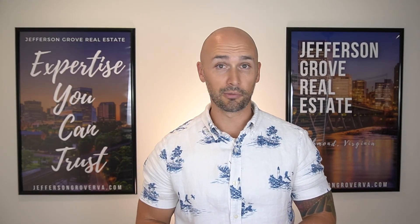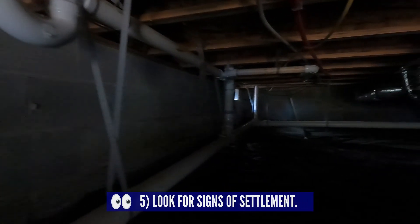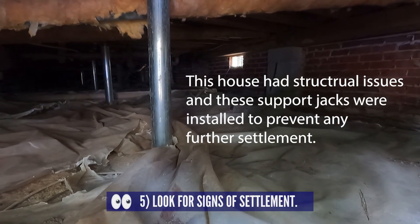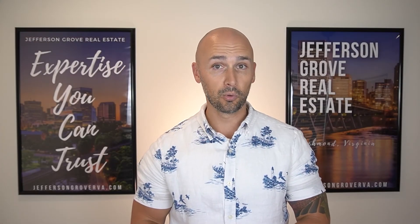Number five is to check for signs of settlement in the crawl space. You can check along the foundation walls for cracks and broken cinder blocks. Also look at the foundation piers — what type of condition are they in? Do the floor joists seem adequately supported, or are there signs that the piers have settled and are no longer supporting the floor joists above them?